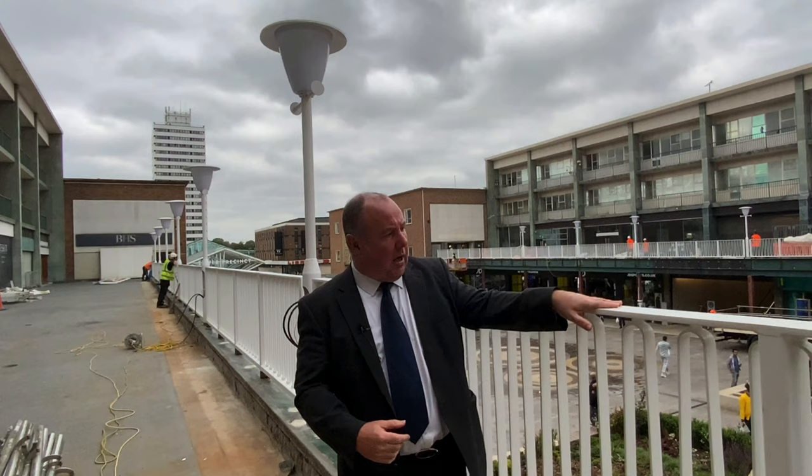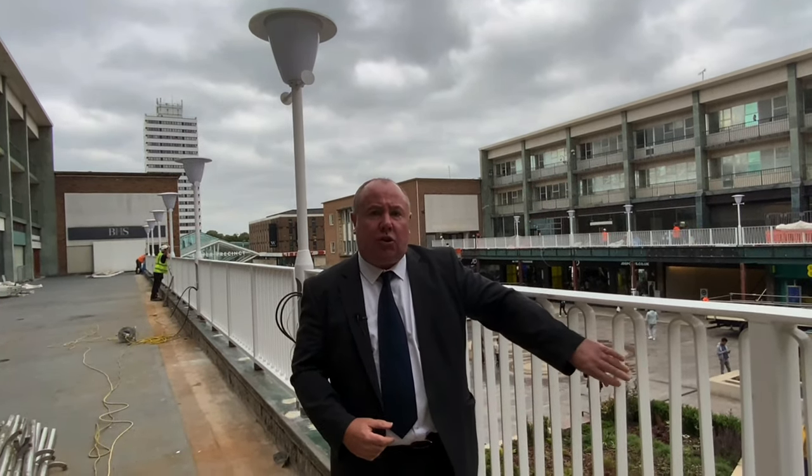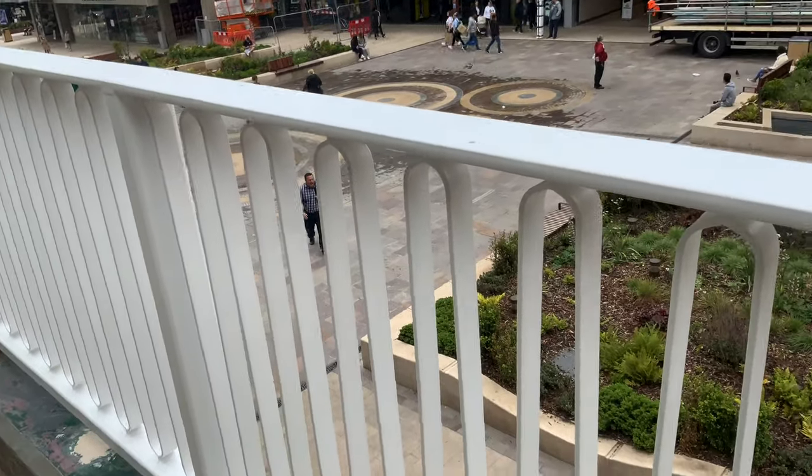Hello, I'm here again in Upper Precinct for a quick update on the work that is still ongoing. I'm up on the balcony today — why am I here? Well, if you come down over the precinct, you can see that we've finally installed these new 1950s-style railings, the Festival of Britain railings that were here originally but were removed for some unknown reason.